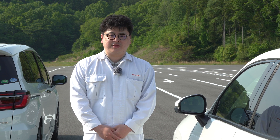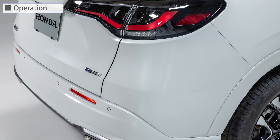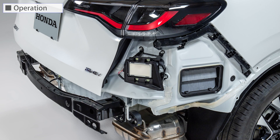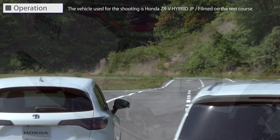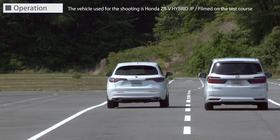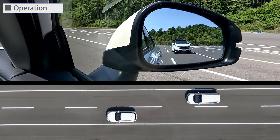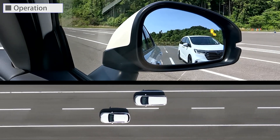Next, let's take a look at the operation of the function on an actual vehicle. If the millimeter wave radar mounted on the rear bumper detects vehicles approaching from behind in adjacent lanes at a speed of about 20 kilometers per hour or above, the indicator comes on to notify the driver.